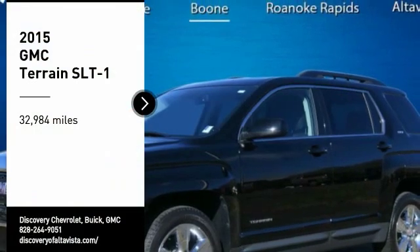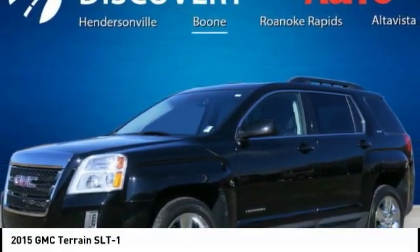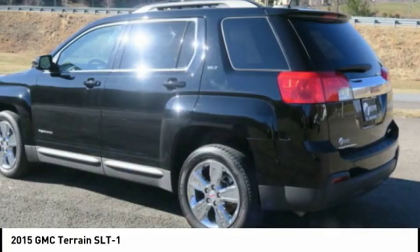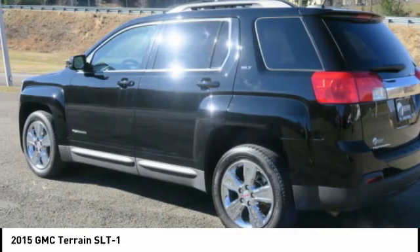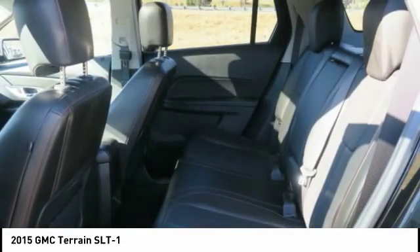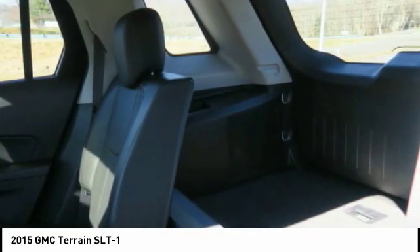Stop by and take a look at the 2015 Terrain. The GMC Terrain combines the benefits of a crossover with the style and functionality of an SUV. Terrain offers uncompromised capability, a balanced stance, and a commanding view of the road, letting occupants enjoy a confident driving experience.